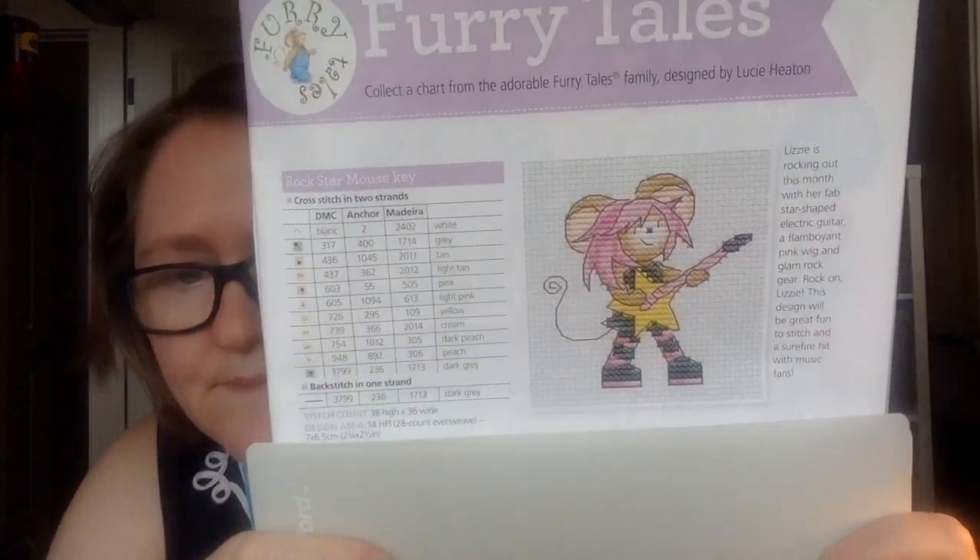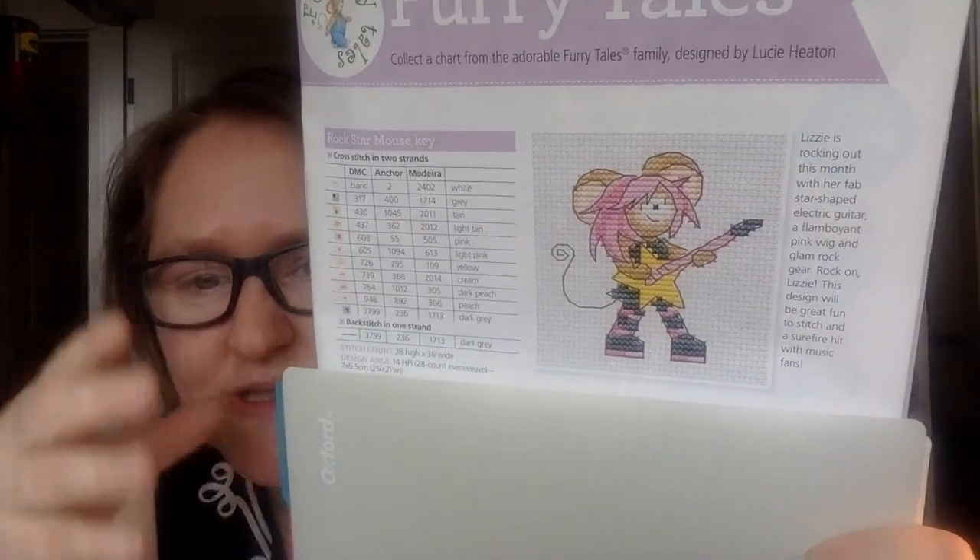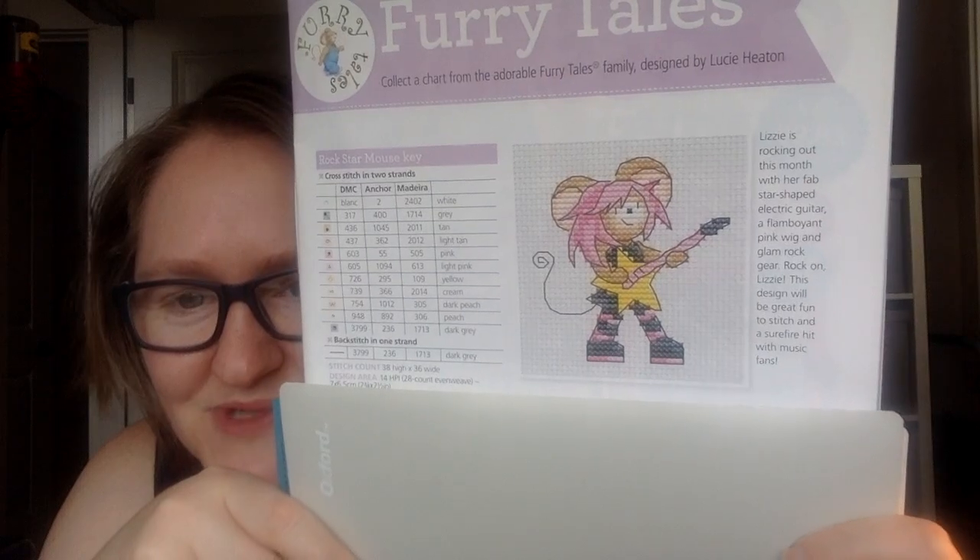First up is a Furry Tale. Every issue they have a Furry Tales section, and this one is by Lucy Heaton. I think this is just adorable — I have to cover up the chart here, that's what this notebook is for. It's a little rock star Furry Tale, which I think is super sweet.